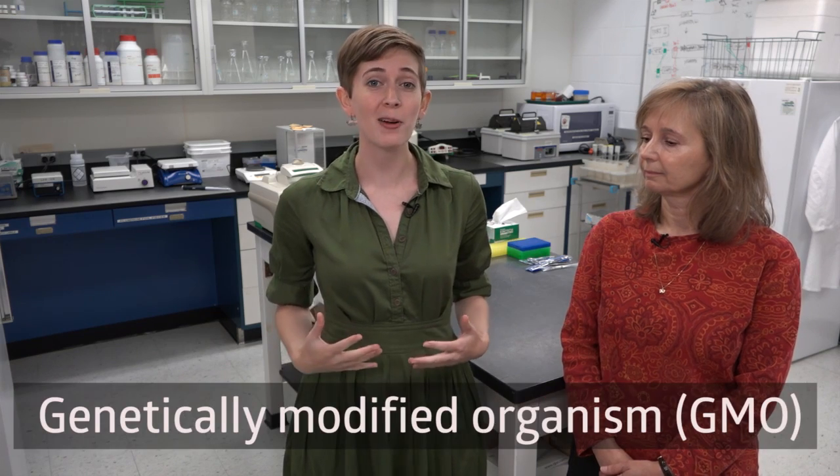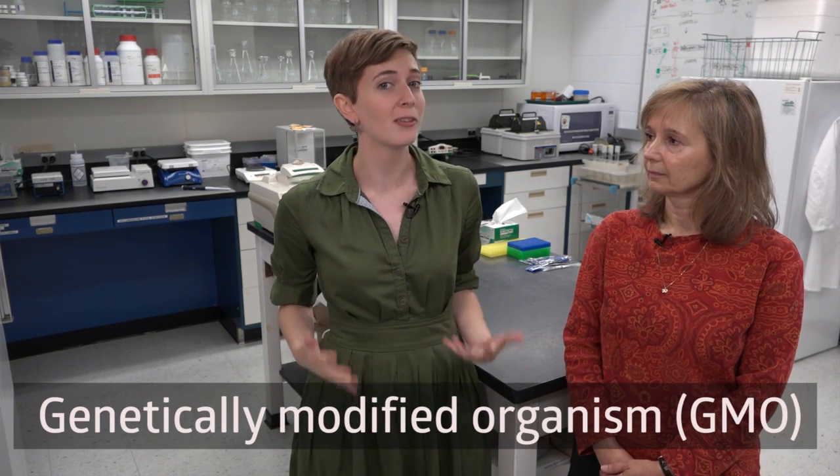I'm a plant geneticist and I use genetic engineering to help improve crops to be more resistant to insects, diseases, have a higher nutritional content, and be more productive. This episode is all about genetically modified organisms or GMOs. We're going to explain the science behind GMOs and actually get to make one in the lab. We'd really like to demystify this technology for you.